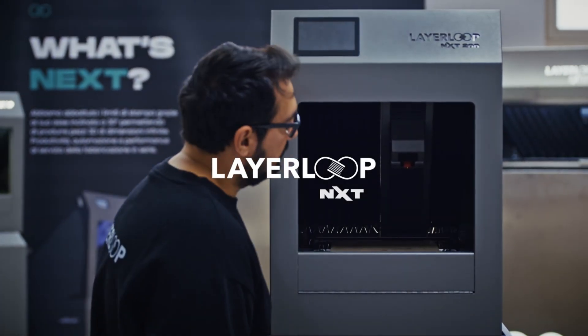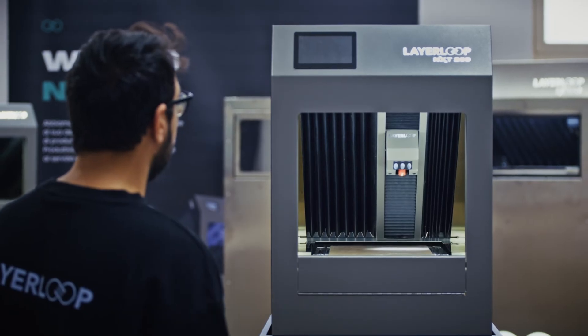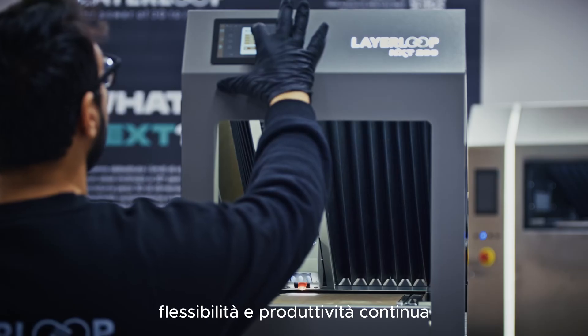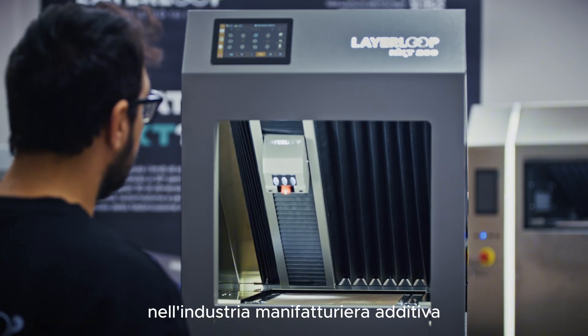Welcome to the world of Layer Loop Next, the new frontier of industrial 3D printing. This revolutionary technology combines precision, flexibility, and continuous productivity, marking a significant step forward in the additive manufacturing industry.